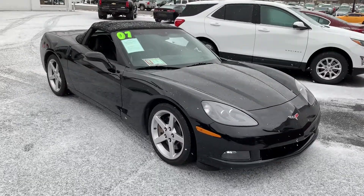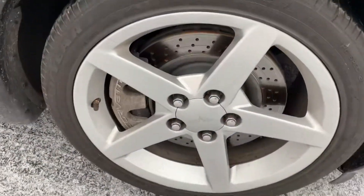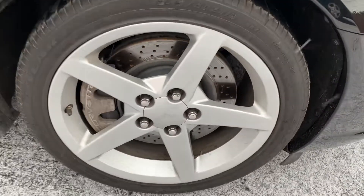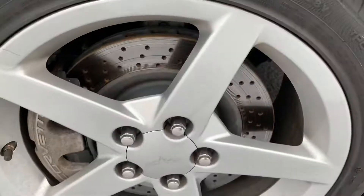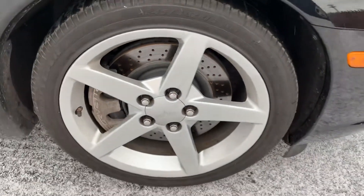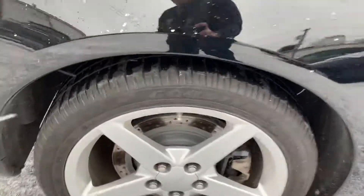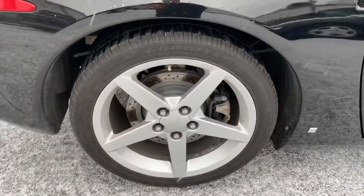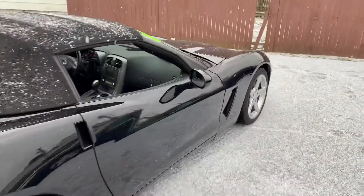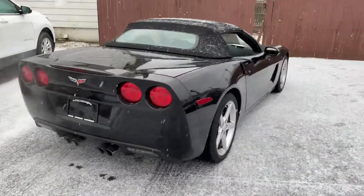2007 3LT convertible, automatic, with the offset staggered wheels. Really nice new tires. The front rotors were replaced at 22,000 miles and the brakes were done all the way around, as well as a full maintenance inspection was performed. When we got it in here, we changed it a little bit from our own safety inspection — we just made sure this thing is in tip-top shape and ready to go, and it most certainly is.